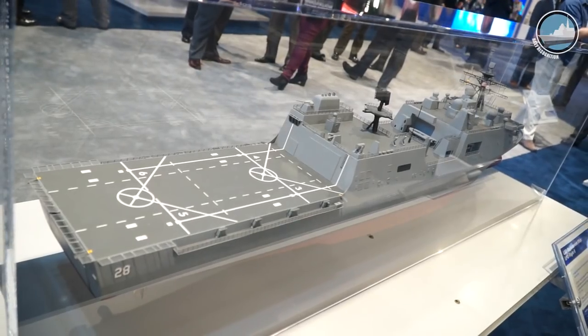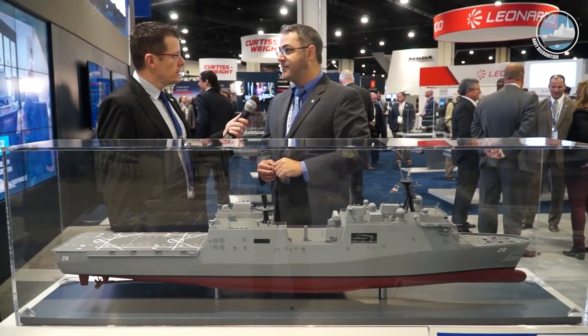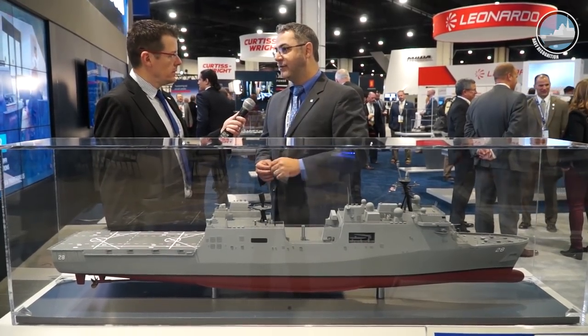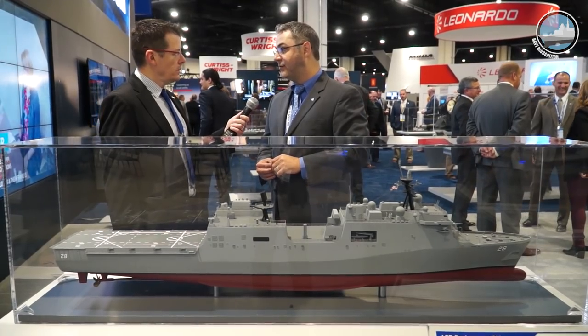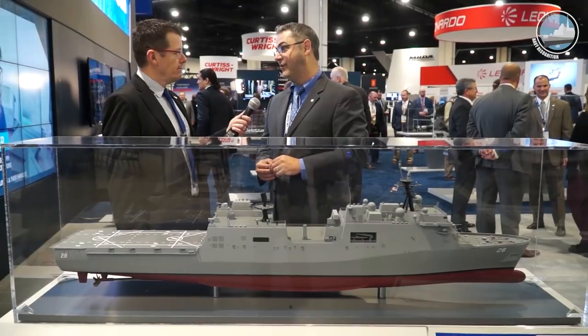LPD30 will be built in Pascagoula. The Navy announced last week that the Flight 2 design will be the LXR solution, so we're excited to be part of that program going forward.